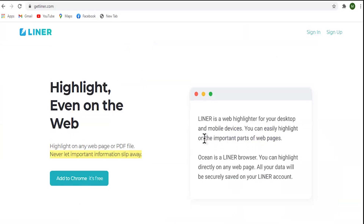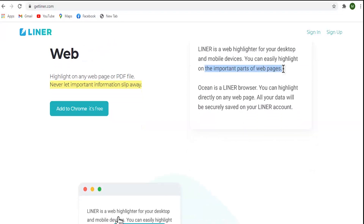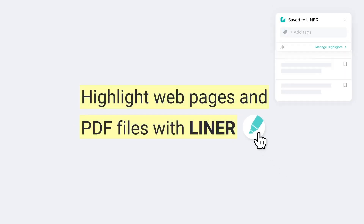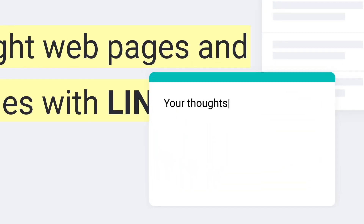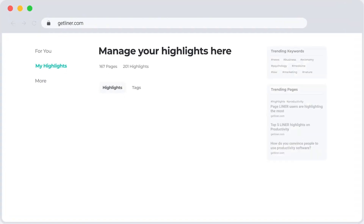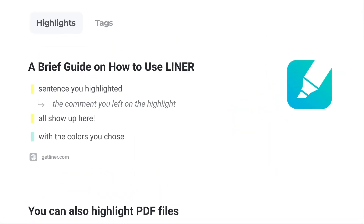Liner is a highlighter pen for the internet. It provides you the capability to highlight and collect interesting ideas on the web. Highlight any webpage and PDF file with Liner, all with a drag and a click. When a sentence sparks brilliant ideas, leave a simple comment or memo to return to later. You can also manage your highlights at GetLiner.com — just visit your highlights and they all show up there, with the colors you chose in the order you highlighted them.